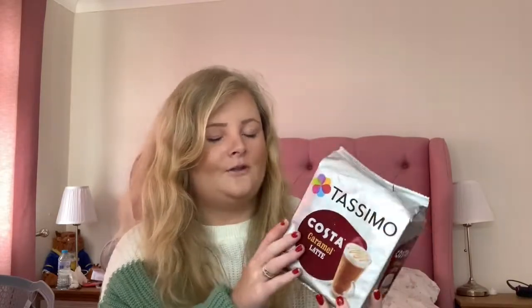I also picked up some coffee from Costa, because I'm really missing Costa. Everyone's going to hate me for saying this, but Costa is better than Starbucks — that's my opinion. I wanted to try these caramel latte ones. These are 3.99. They had all different flavours including iced coffee, so I might grab some of those as well at some point.